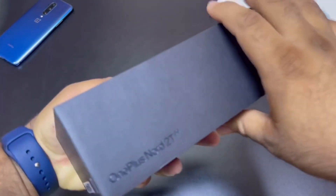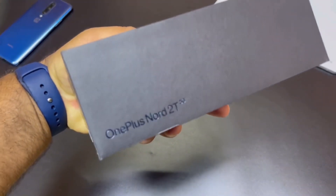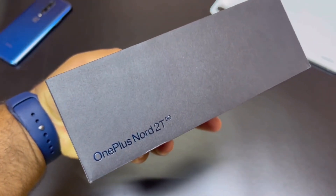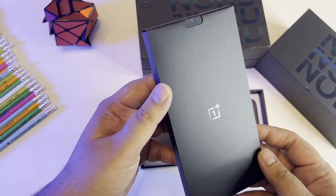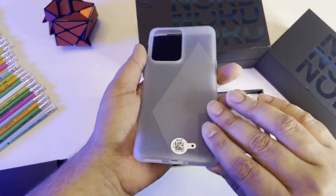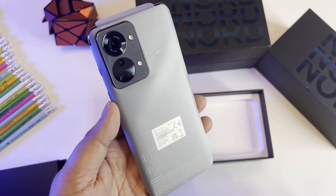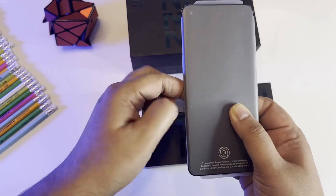The OnePlus Nord 2T has surfaced online in an unboxing video ahead of its launch. The device runs OxygenOS 12.1 on top of Android 12. The smartphone is said to sport a 6.43-inch Full HD+ Fluid AMOLED display with a 90Hz refresh rate and HDR10+ support.